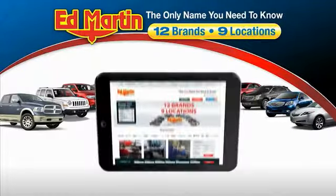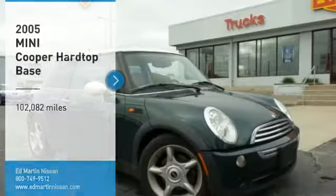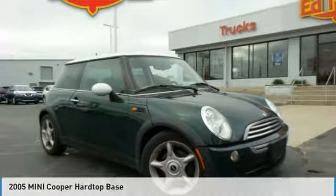Thank you for clicking our video. You can also shop over 4,000 more cars and trucks online at edmartin.com. Make a great choice today with the 2005 Cooper.